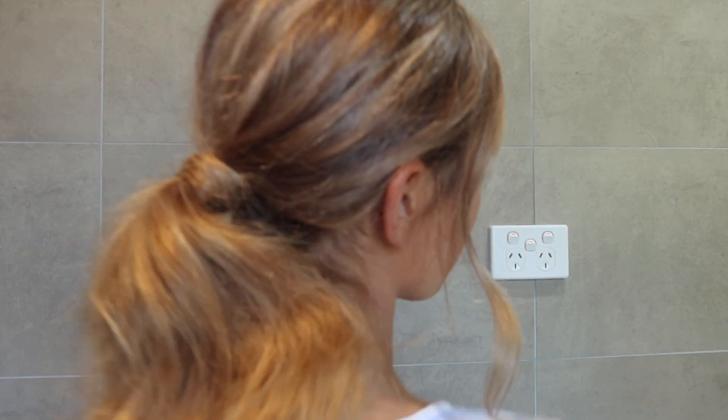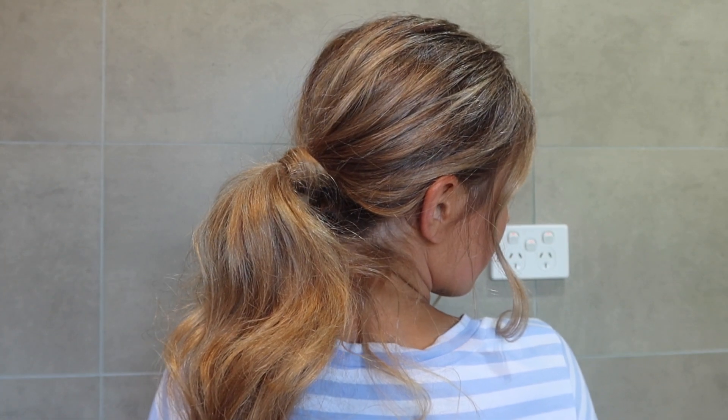There we have it — hair and makeup is done. Here's the back of my hair. I wanted to do my hair in a ponytail because I feel like I always have my hair out in beachy waves, and I just thought it's time for something new. It's time for something different — why not a ponytail?